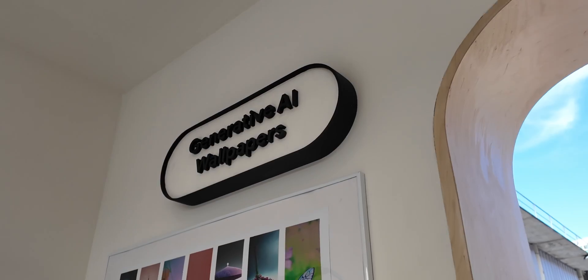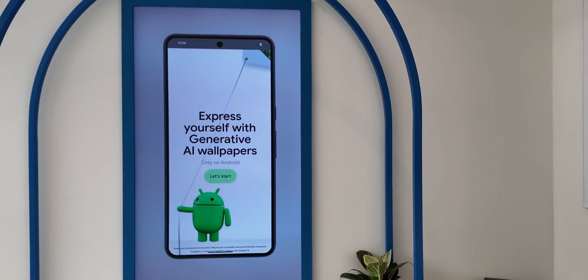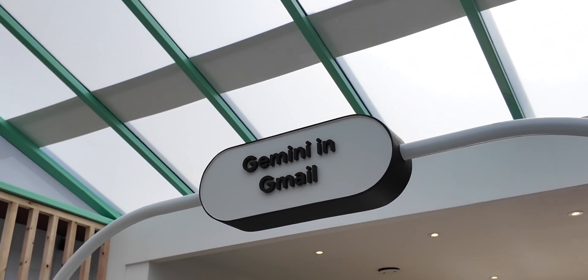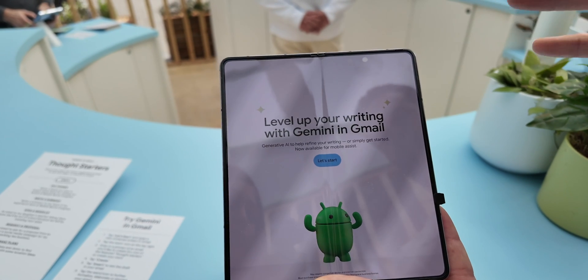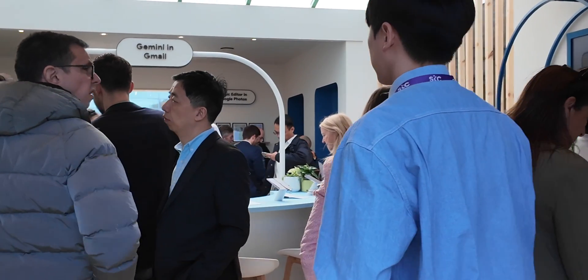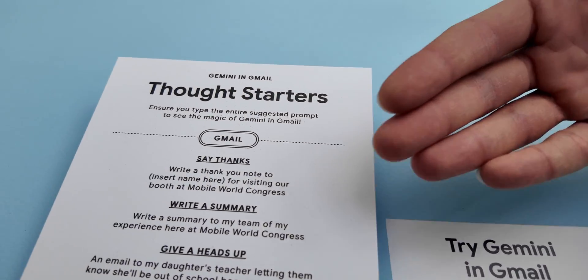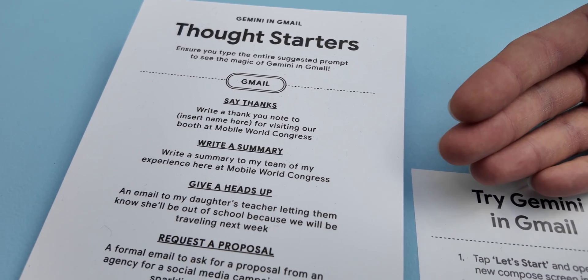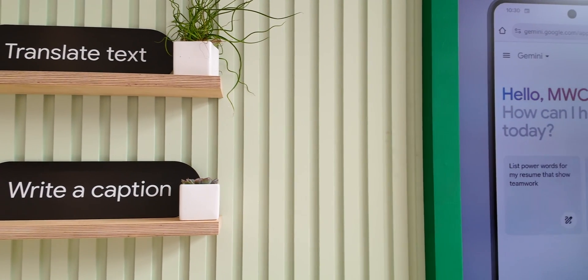Now I'm at the Gemini booth at the Google booth at MWC 2024. We've got all things Gemini over here, including generative AI wallpapers — available on the Pixel 8 series — and a demo of Gemini in Gmail, which you probably haven't used yet. We've all been stuck on emails where we're not quite sure what to write, and the "Help me write" functionality by Gemini in Gmail will do just that. You enter a prompt to create the email — for example, writing a summary to your team of your experience here at Mobile World Congress — and then automatically an email is generated based on that prompt.